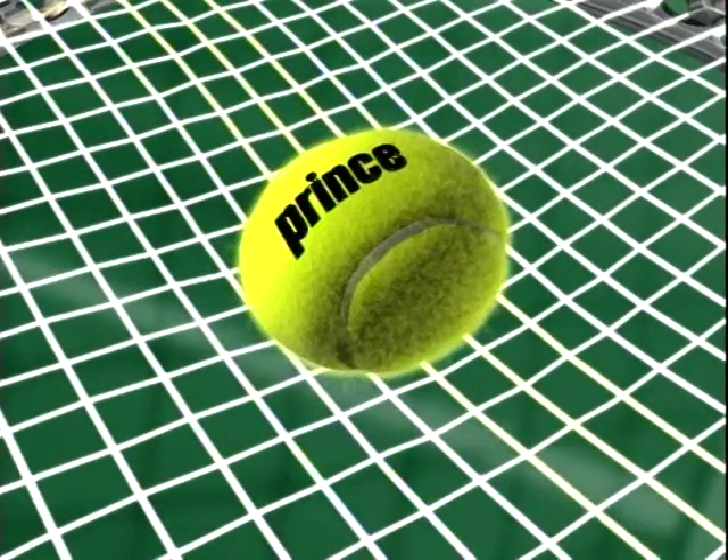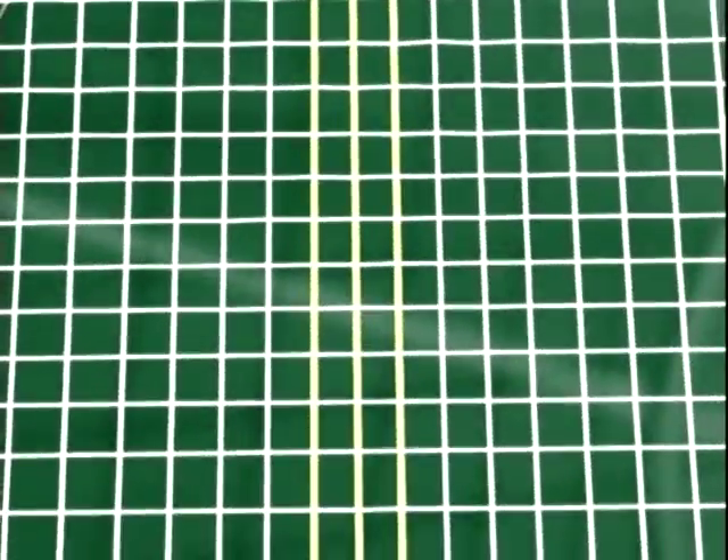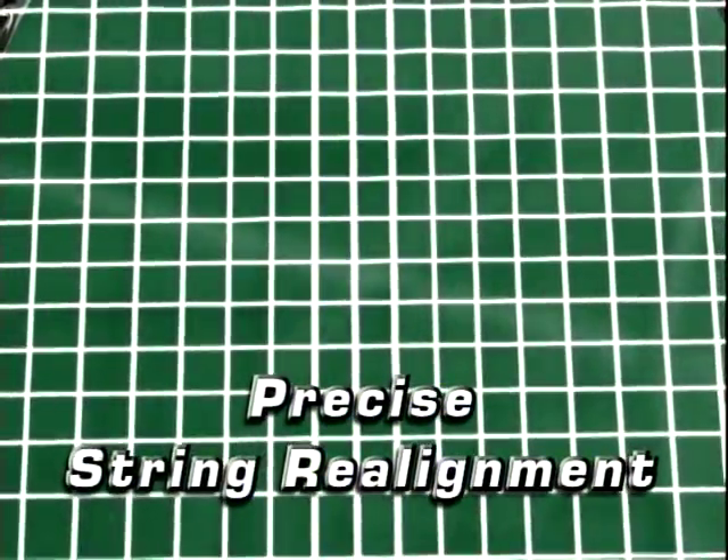Recoil's revolutionary low-friction design allows the strings to instantly snap back to their original position, providing precise string realignment for every shot.